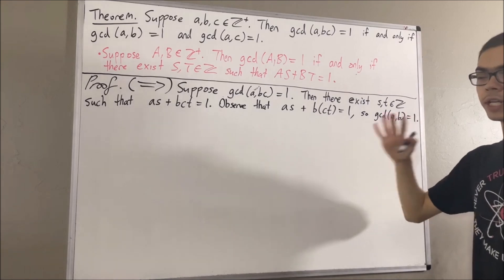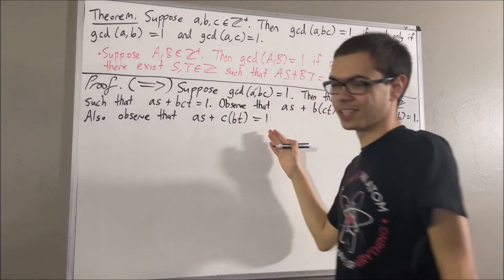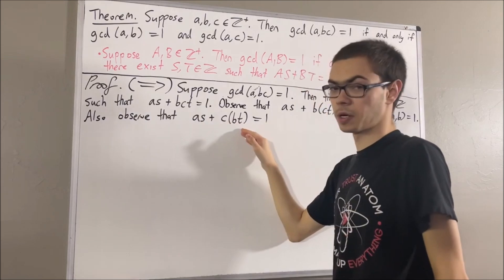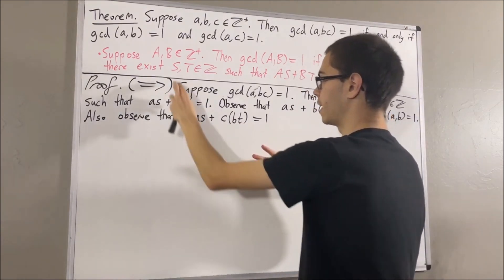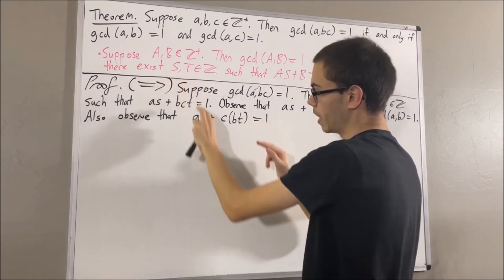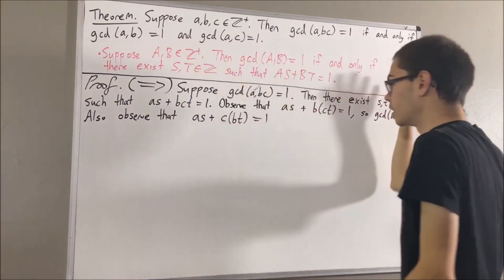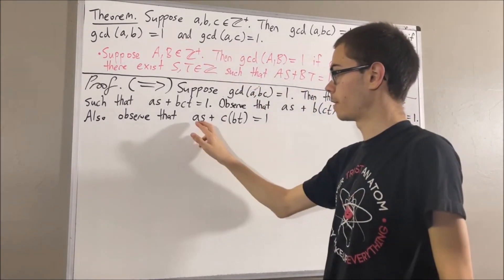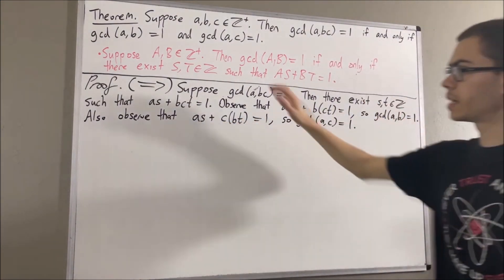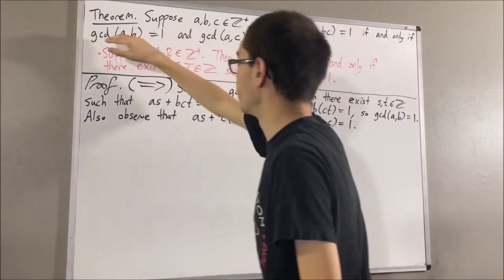In a similar way, we can observe that we have A times an integer plus C times an integer is equal to 1. In other words, if we take capital S to be S and capital T to be BT, then A times capital S plus C times capital T is equal to 1. Our preliminary result tells us that the greatest common divisor of A and C is equal to 1. So we have shown both things are true, which proves the forward direction.